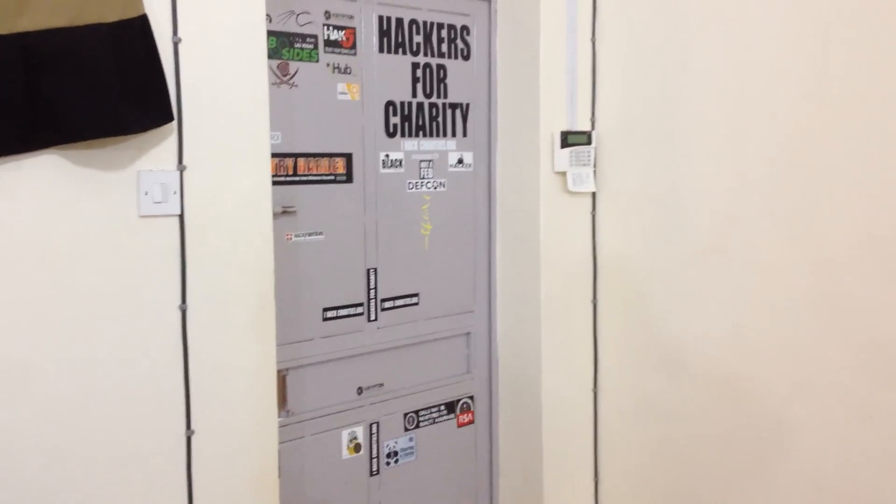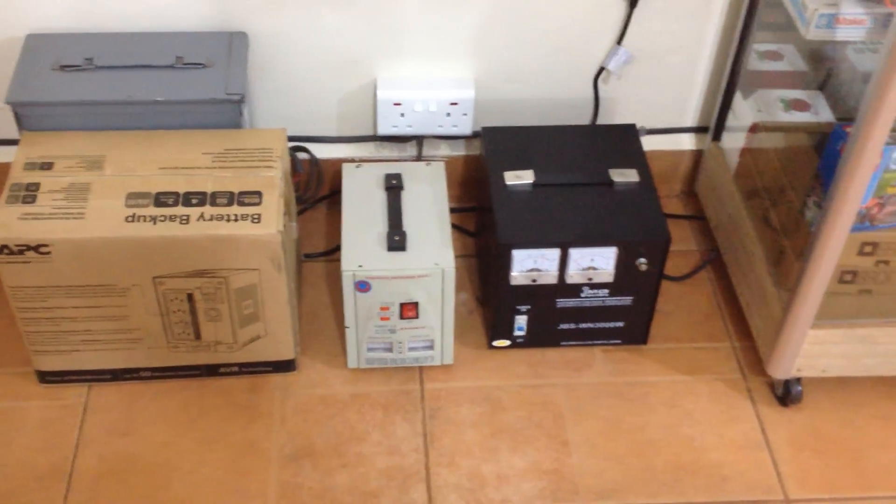Hey guys, this is Johnny from the HFC Hackerspace in Jinja, Uganda, and this little pile right here kind of represents the theme of this week.